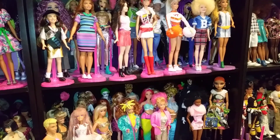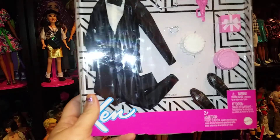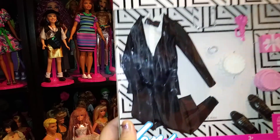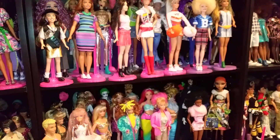Okay, so the first thing on my haul is this new Ken tuxedo set. It comes with flowers, a cake, a present, some shoes, and a tuxedo. I thought it was really nice. My husband bought me that, so that's the first thing I got.